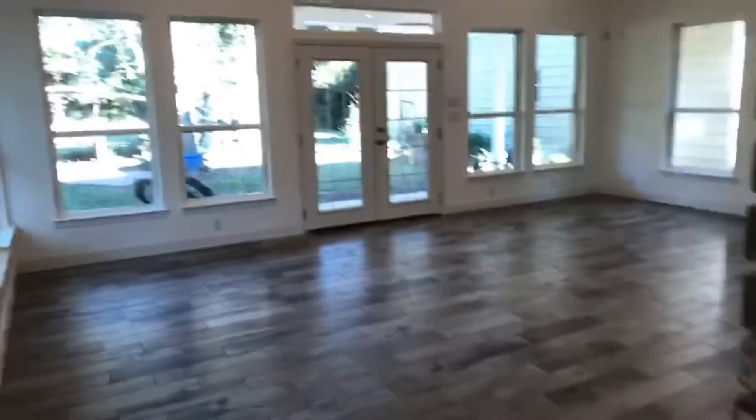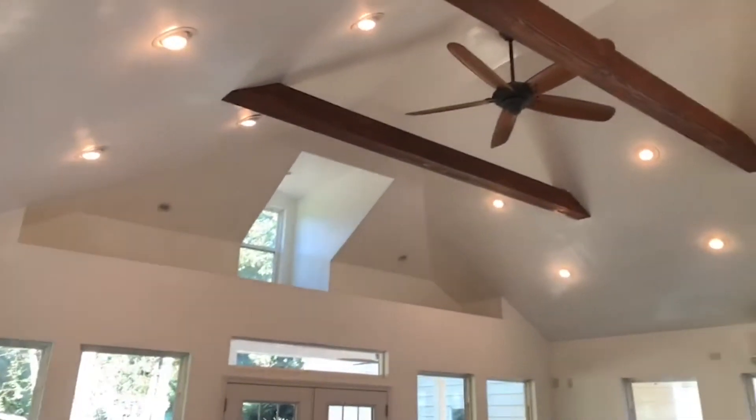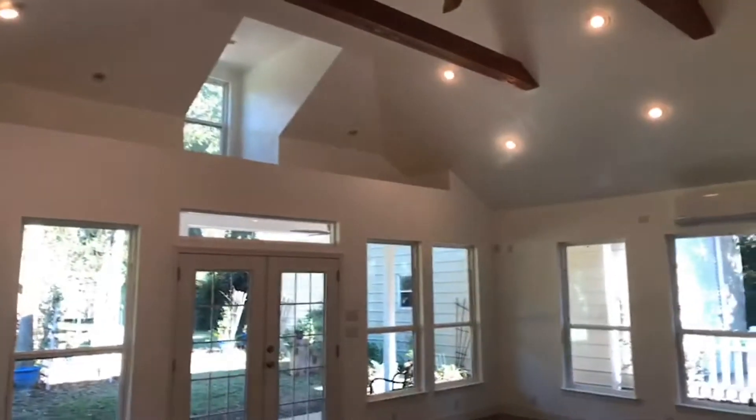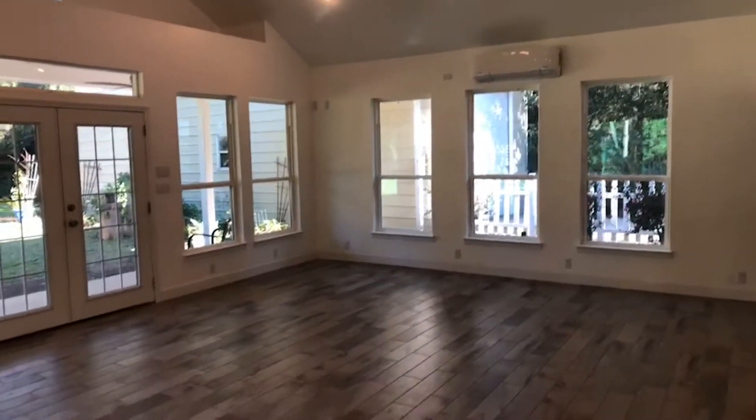Here's the laundry room with extra storage up there. And then here's the addition — this is just gorgeous. It's a sunroom, but it's part of the living area.